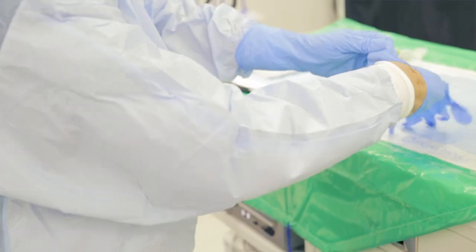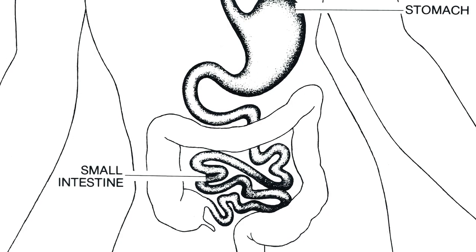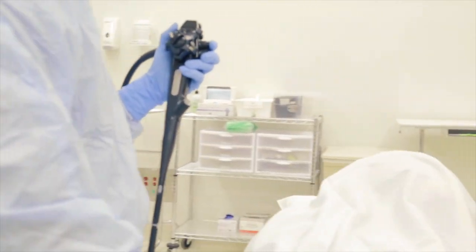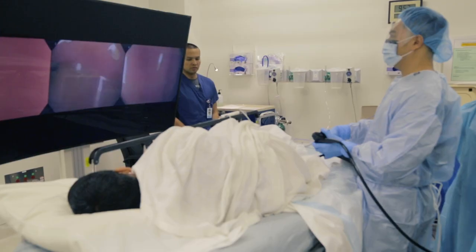You may be wondering how we examine the small intestine for abnormalities. The small intestine is typically about 20 feet long, and the scopes used for the upper endoscopy and for the colonoscopy aren't long enough to look into the small intestine.